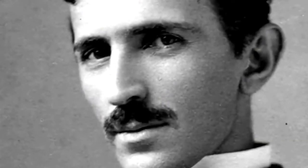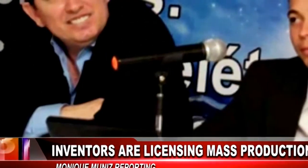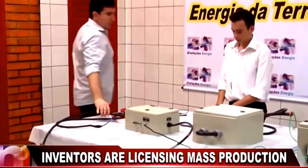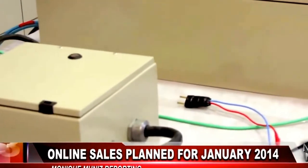Even the famed Nikola Tesla was working on a way to transmit electricity without wires. However, when Westinghouse discovered he couldn't connect an electric meter, the project was destroyed. This may not be the case with Barbosa and Lea. The inventors are working to license production to several manufacturing firms that will begin online sales in January 2014 with prices starting at $5,500.